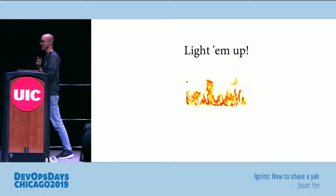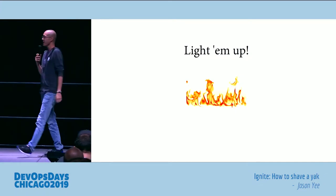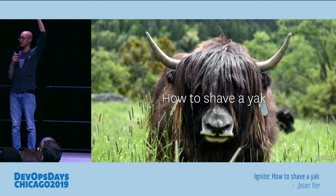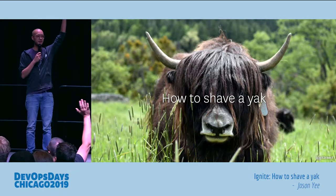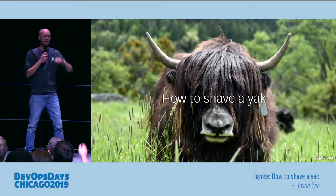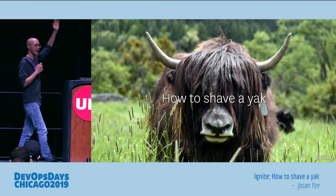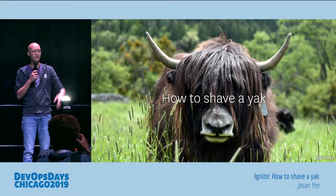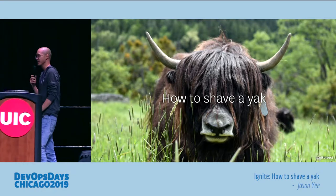It's awesome to be up here on stage and say silly things — maybe talk about fire or how to shave a yak. Who here has heard of the term 'yak shaving'? Yeah, that's most of you. Who here has done some yak shaving this week? That's a fair number of hands — not as many as I expected.